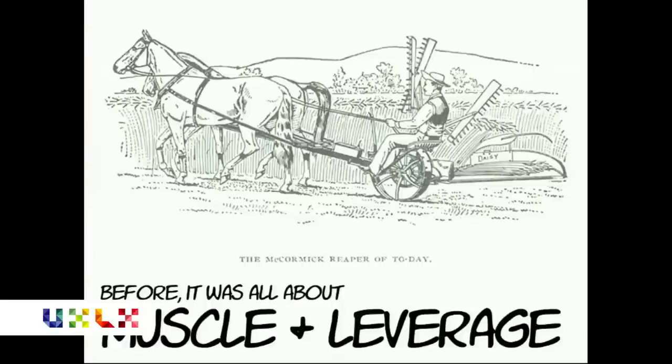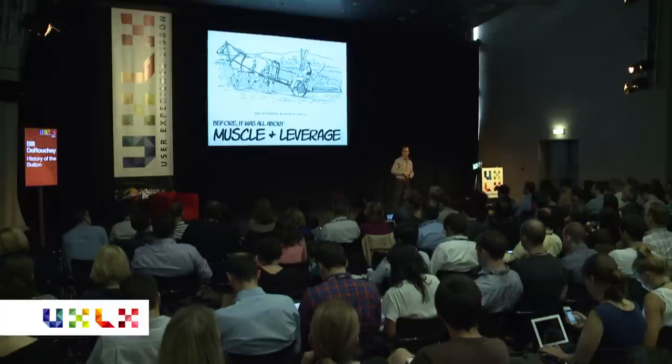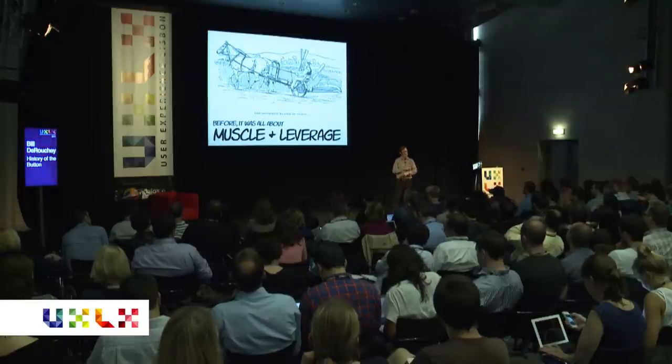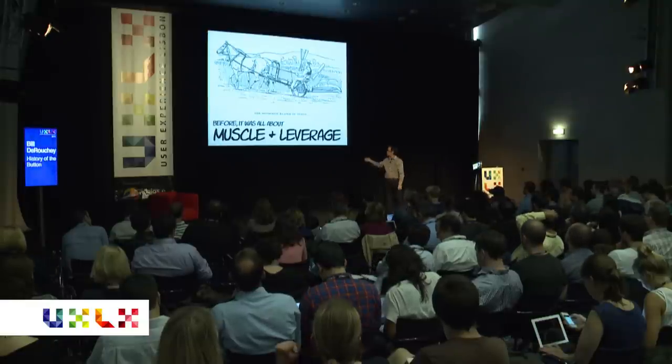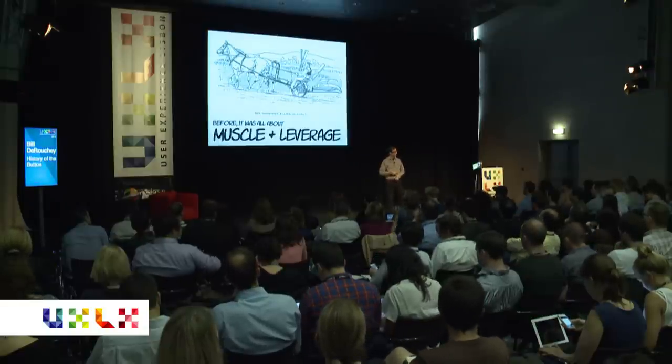To understand that point in time, think about what happened before it. Imagine an iPhone in the year 1860. In that era, pretty much everything before electricity was all about muscle, about leverage. We interacted with the world by pushing things, pulling things, shoving, dragging. It was the only way we could interact — with pure muscle. And because we're clever monkeys, we also created levers and wheels, and we got animals to do our work for us. But it was all mechanical motion as how we interacted with the world.